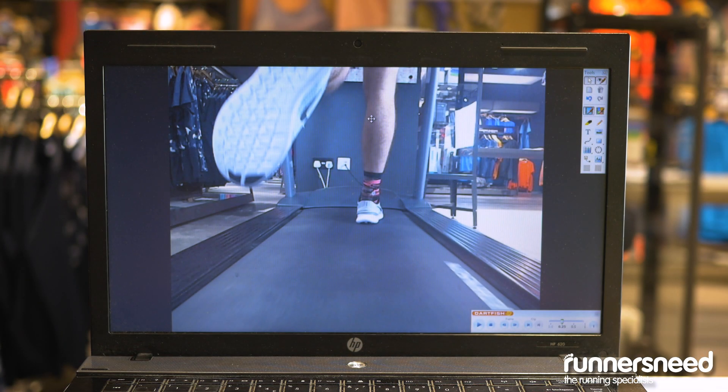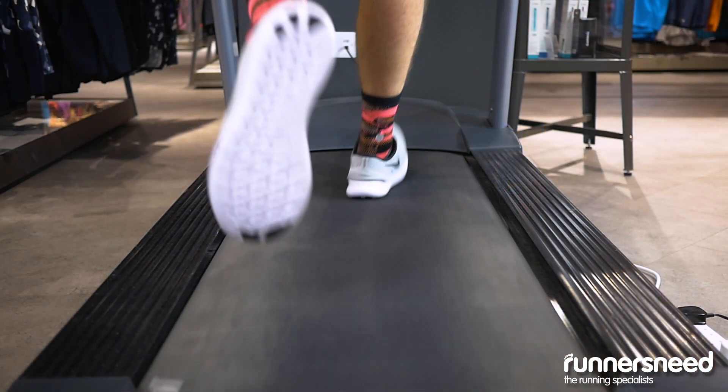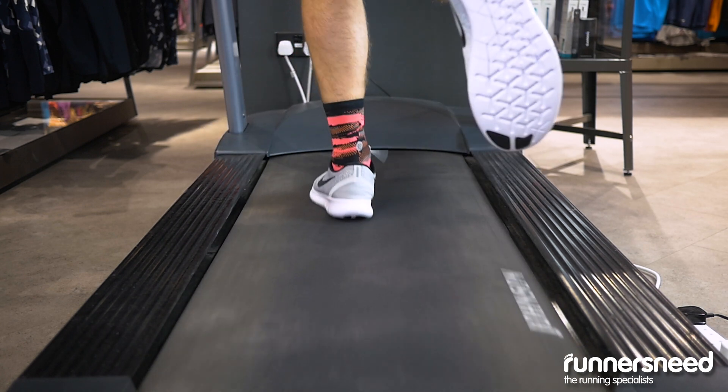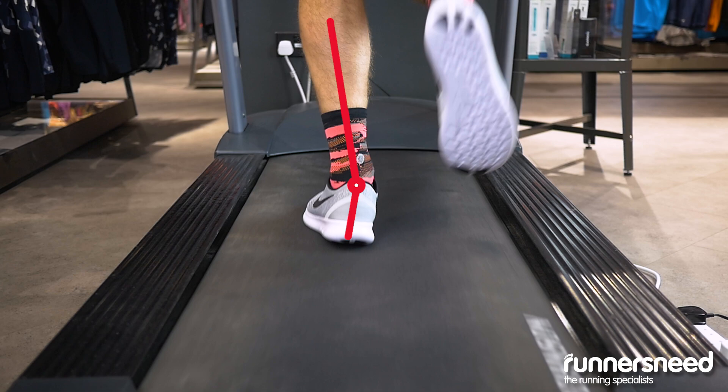As you can see with this example, the customer is over-pronating. This is where too much weight is running through the heel, leading the ankle to drop. This could potentially cause injuries in the future, so we'd recommend a pair of structured shoes to fix this.